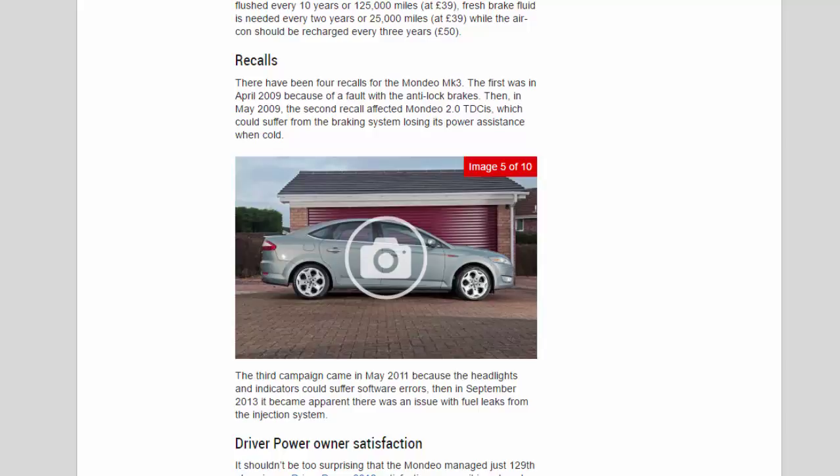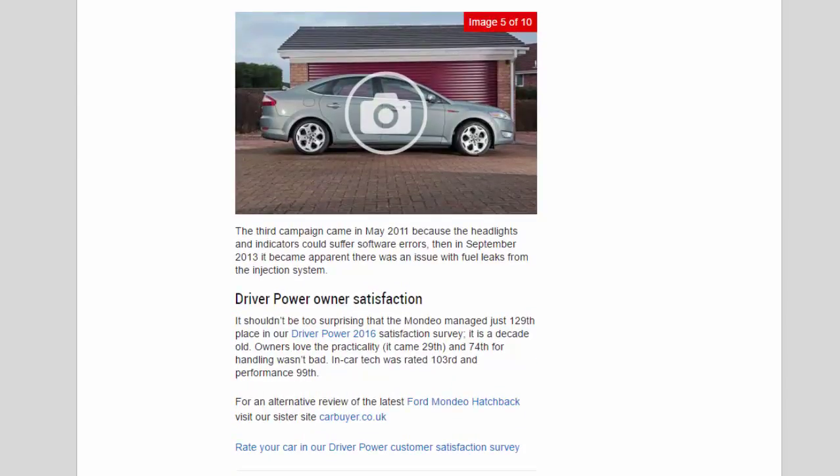Recalls: there have been four recalls for the Mondeo MK3. The first was in April 2009 because of a fault with the anti-lock brakes. In May 2009 the second recall affected the Mondeo 2.0, which could suffer from the braking system losing its power assistance when cold. The third campaign came in May 2011 because the headlights and indicators could suffer software errors. Then in September 2013 there was an issue with fuel leaks from the injection system.